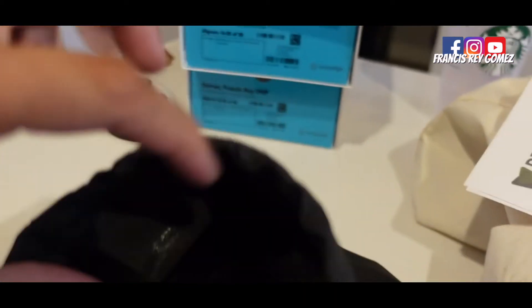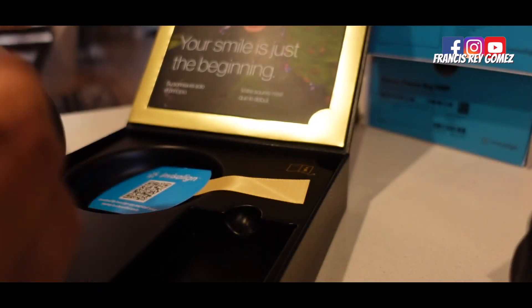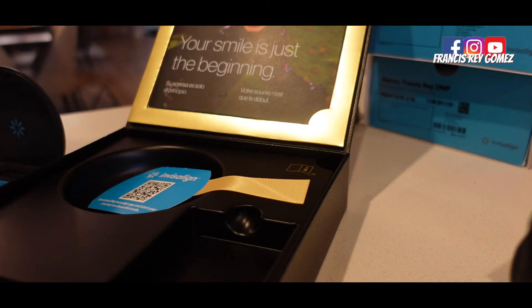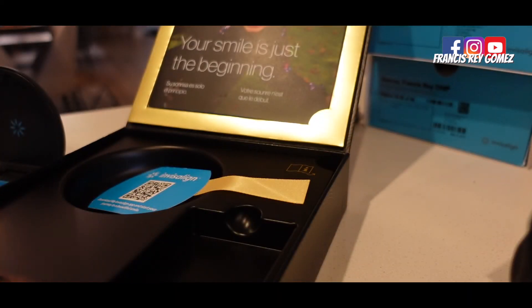I'm pretty anxious because I know it's gonna be a little bit painful for the first week because of the attachment. Let's see how Invisalign really transforms my teeth - my lower jaw teeth are all not in place. Alright guys, let's go, come with me to Dental One Panorama.